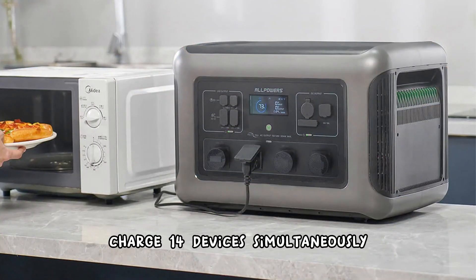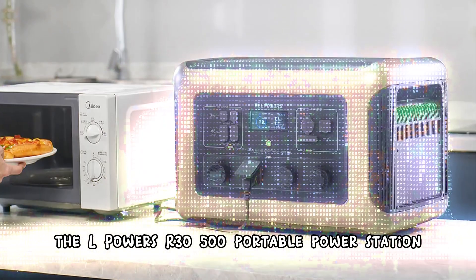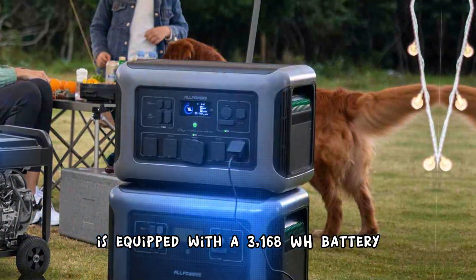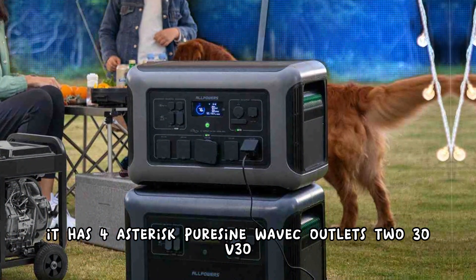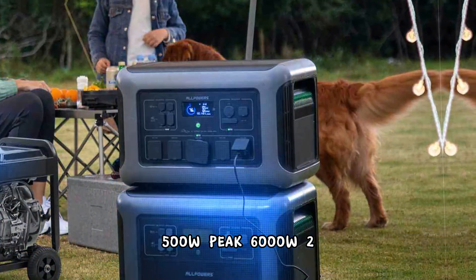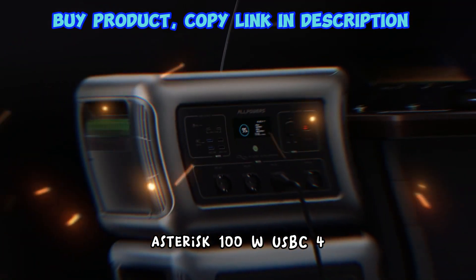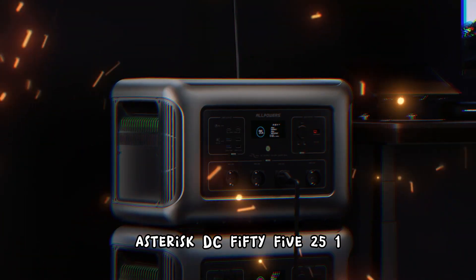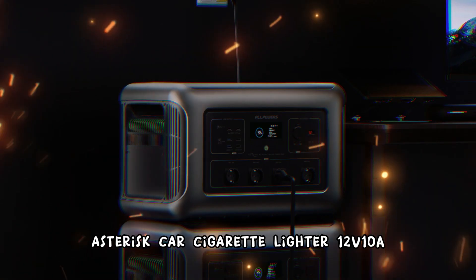Charge 14 devices simultaneously. The All Powers AR3500 portable power station is equipped with a 3,168 Wh battery. It has 4 pure sine wave AC outlets at 230V 3500W with 6000W peak, 2 USB-C at 100W each, 4 USB-A outlets, 2 DC 5525 ports, 1 Anderson outlet, 1 car cigarette lighter at 12V 10A.